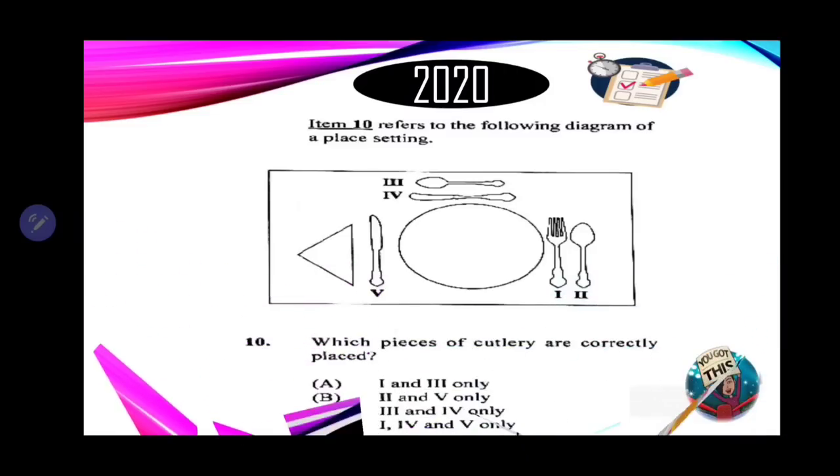Number 10 refers to the following diagram of a place setting. The question asks which pieces of cutlery are correctly placed. Looking at the table setting using the process of elimination: the fork is on the right — it should be on the left — and the knife is on the left — it should be on the right. So any option with V or I in it, we can eliminate those.